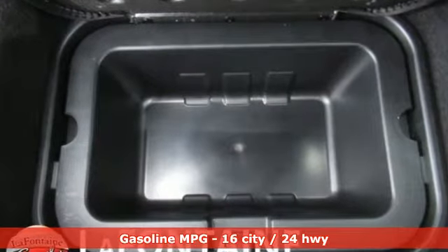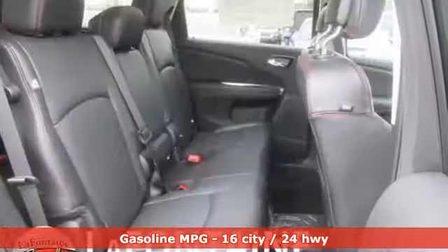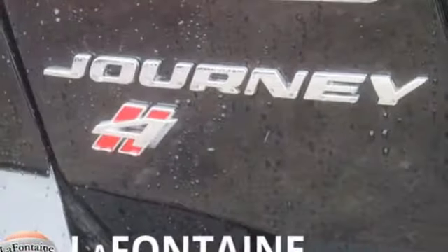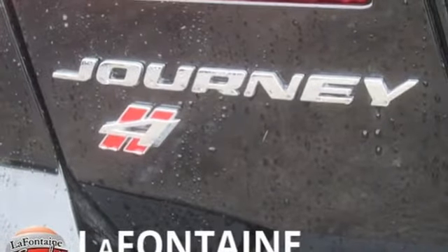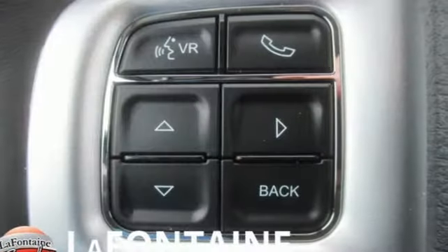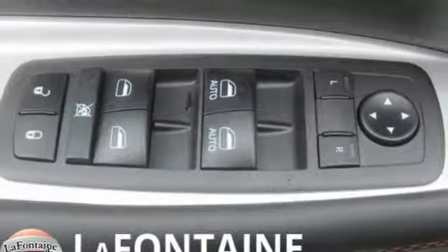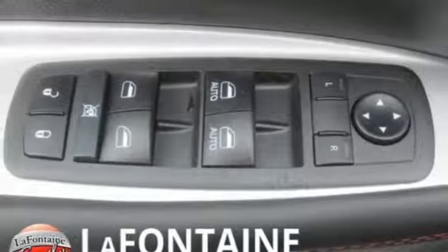V6 engine, front heated leather bucket seats, streaming audio, rear parking sensors, dual zone climate control, power heated mirrors, external memory control, express open and close sliding and tilting sunroof, doors and push-button start proximity key, and automatic transmission.